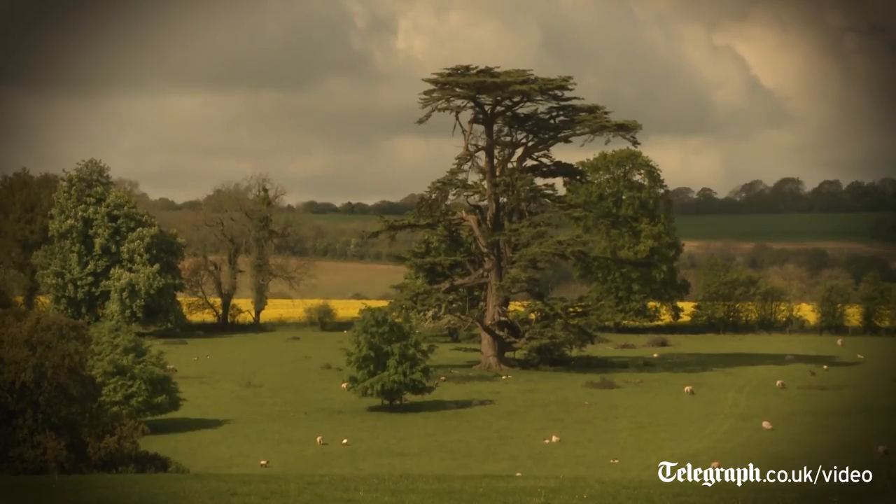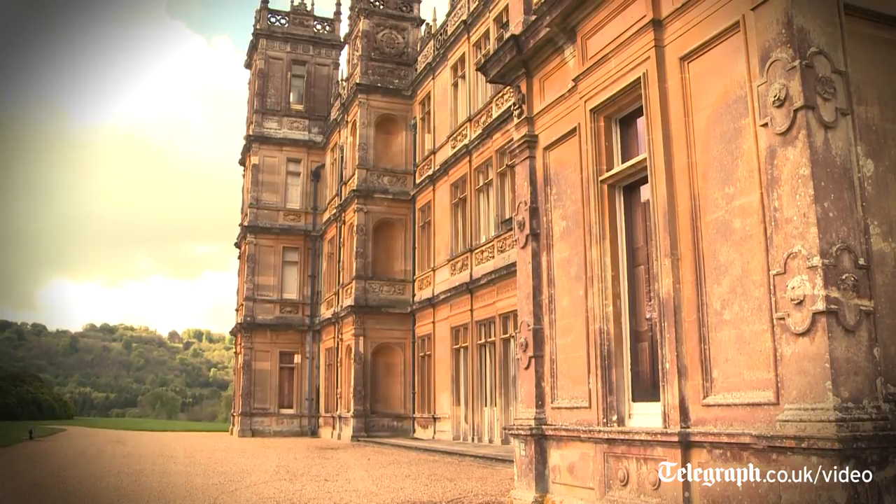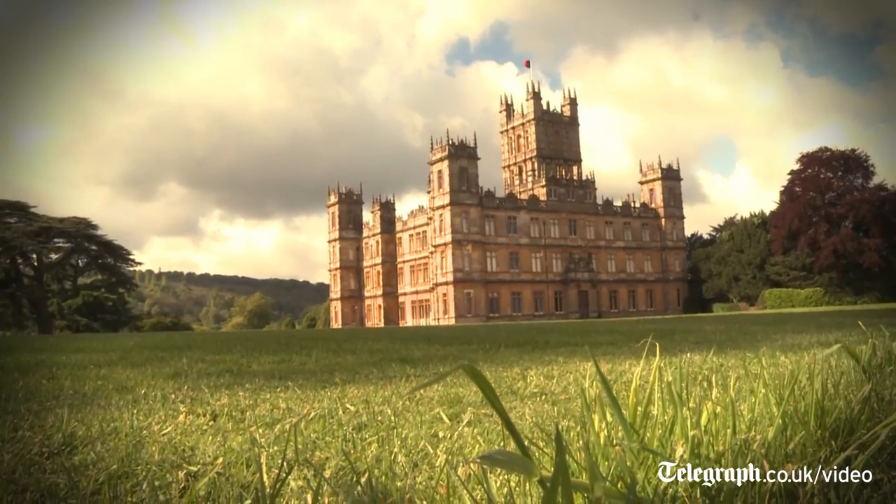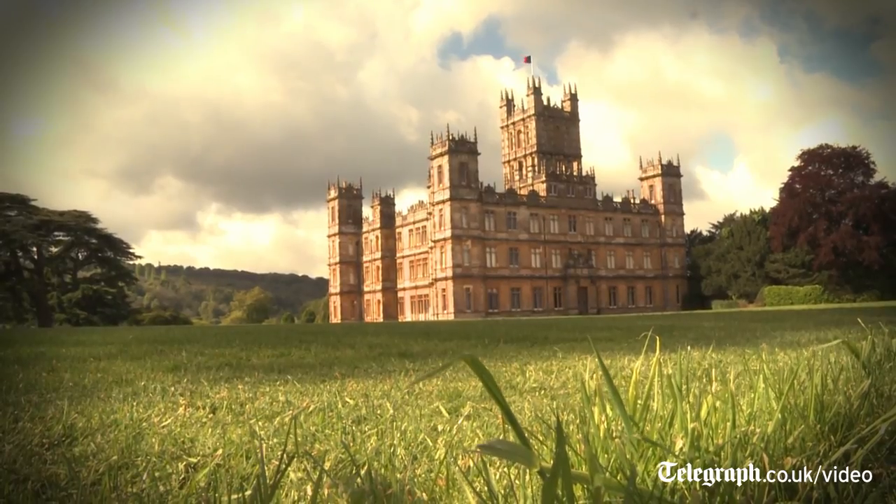We've got several hundred reenactment soldiers, living villages, helicopters, planes, cars — a lot of different things going on. At the centre of it we've got a football match, because I thought that was a very neutral activity to draw everyone together. I've asked the Germans and the Austrians to be involved in that, and they have responded with tremendous enthusiasm and support, and I hope we'll have a fantastic day.